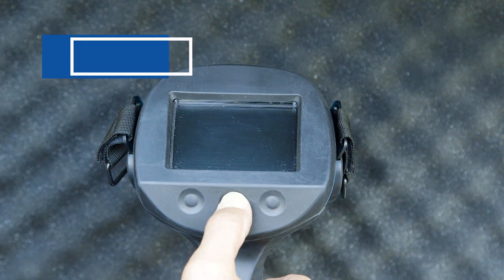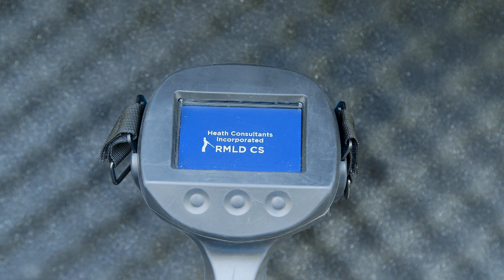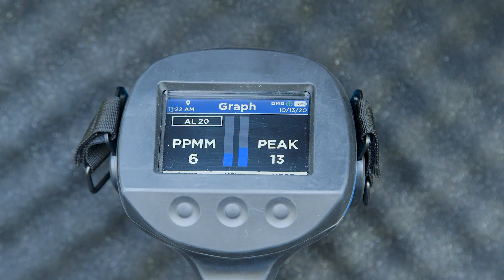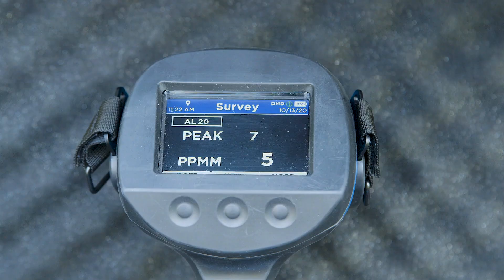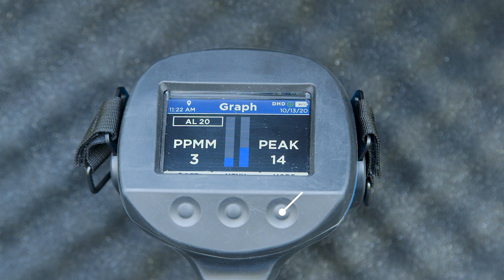To turn the instrument on, press and hold the middle button. The instrument will go through a warm-up process which takes approximately 20 seconds. Once the mode screen is visible, it is ready to operate and will begin in one of three operating modes: image, survey, or graph. To cycle through the modes, press the right mode button. Whichever mode the instrument was in when it was turned off is the mode that the instrument starts in.